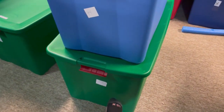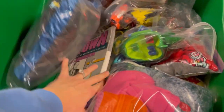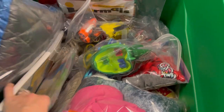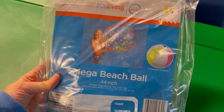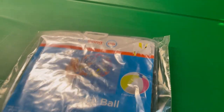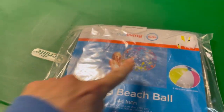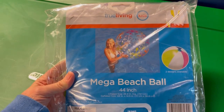All right, we're looking for tote 23. There it is. So I sold a beach ball and I got it from the Goodwill Bins. Beach balls can be a bolo. This one is a mega beach ball, 44 inch. It had a dollar general store tag on it - I don't think it's super vintage, but it's pretty big. I sold this for $20 and the buyer paid shipping.